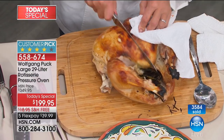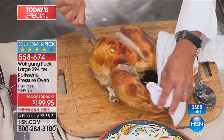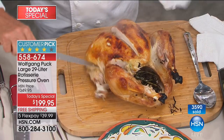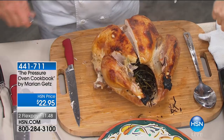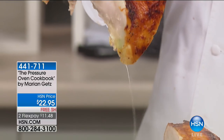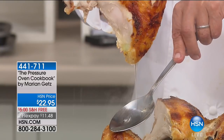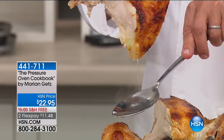You will not believe it. Wolfgang cuts into the turkey and the juice comes flooding out — built-in gravy. You will never have to worry about eating a dry turkey or a dry chicken again. This oven will cook it just to perfection.